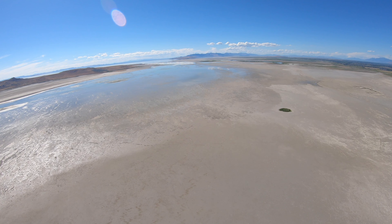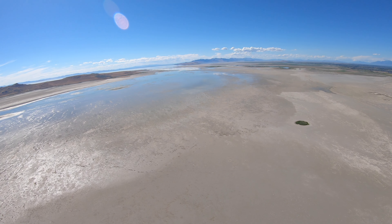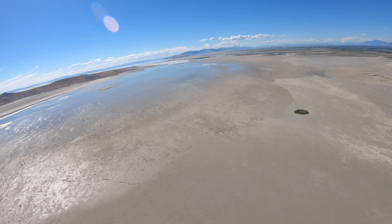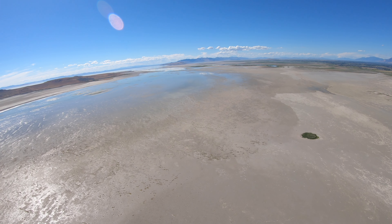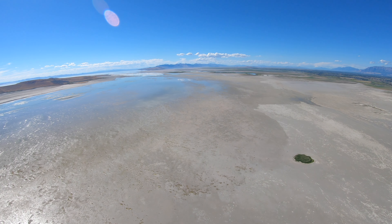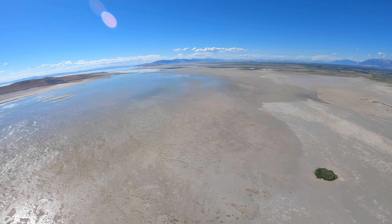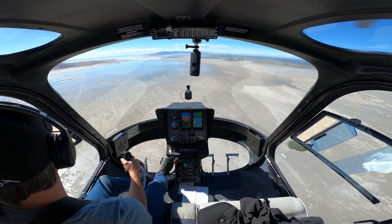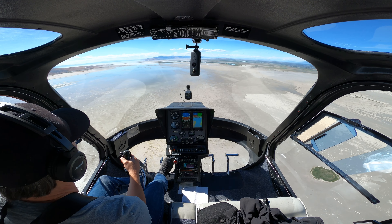We also have a state bird of prey, which is the golden eagle. They just named that in one of the last legislative sessions, which is a lot cooler bird. My vote is for the golden eagle. I don't have anything against seagulls — they're beautiful to watch, great flyers, they've got a beautiful wing. But the golden eagle — can you compete with that? I don't think so.